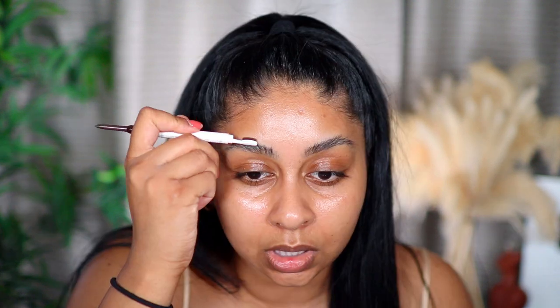Every time I look at how I did my brows before, I cringe because they were so blocky. Now I just like them to be effortless. If you want extra definition you can carve them out, but I'm leaving them as they are. Then I'm going to use my Too Faced Born This Way concealer — one of my favorite concealers — and I'm going to put this all over my lid.